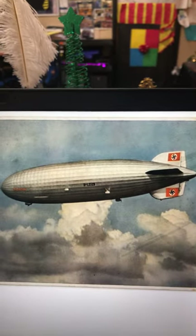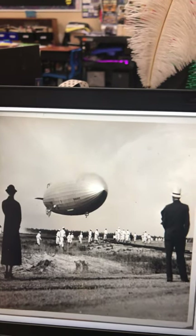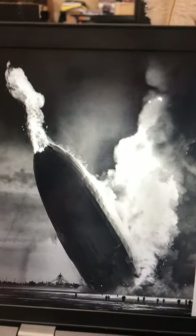Here is where someone has made it in color, because you have to realize most photographs, TV shows, movies — everything was done in black and white at this time. Here is the actual crash. There is what it looks like on fire as it's falling to the ground.